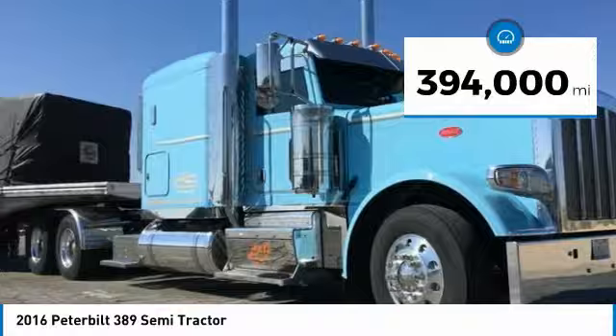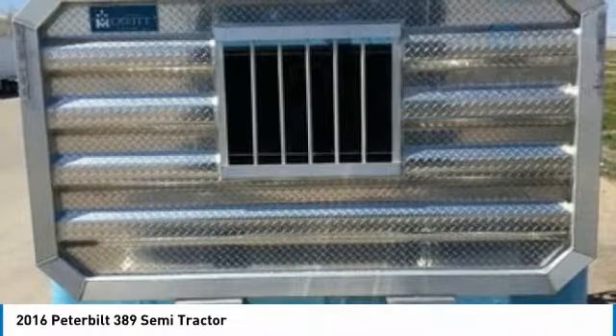This dependable truck is powered by a strong Cummins diesel engine that is mated with a manual transmission that offers an impressive 550 horsepower.